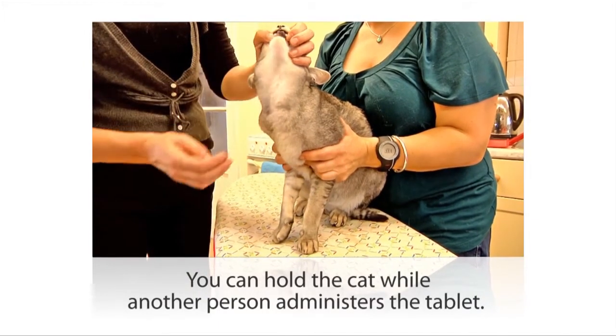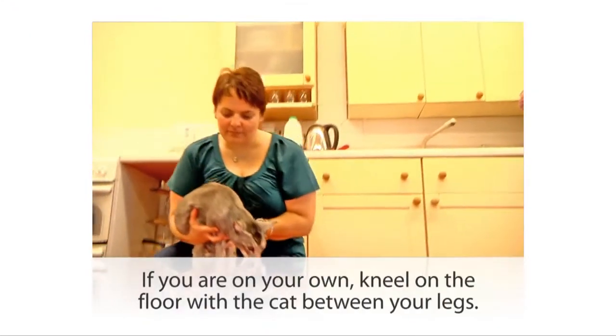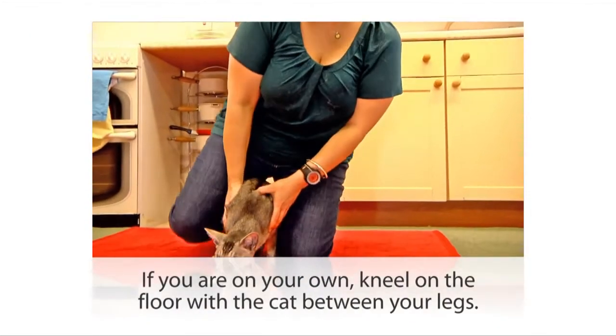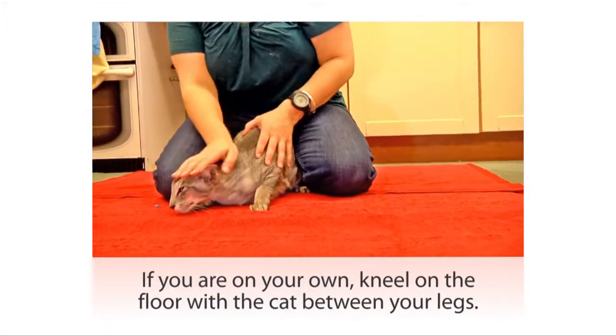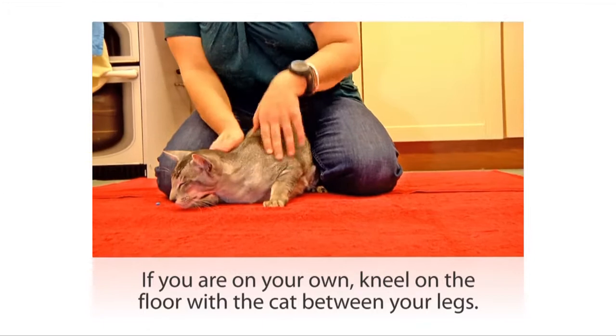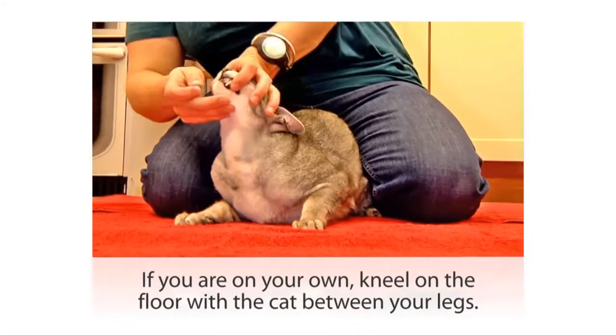We'll show you more about actually giving the pill in our next video. If you're on your own giving your cat the pill, you might find it easier to kneel on the floor and gently wedge the cat between your legs, so that again you've got his body nicely restrained and he can't back away from you.